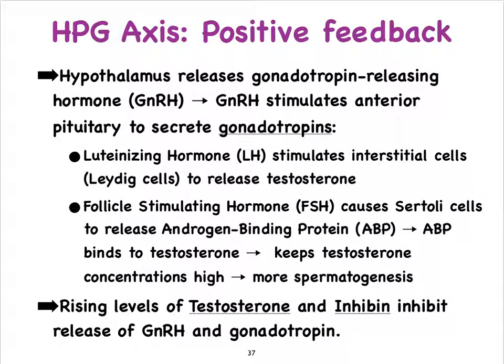In turn, the anterior pituitary produces two types of hormones that are collectively referred to as the gonadotropins. If you listen to that word, it says gonado-tropin, referring to hormones that are going to trigger the release of more hormones. So luteinizing hormone and follicle-stimulating hormone are going to trigger the release of more hormones from the gonads, and that's primarily going to be testosterone, but we'll also see androgen binding protein.